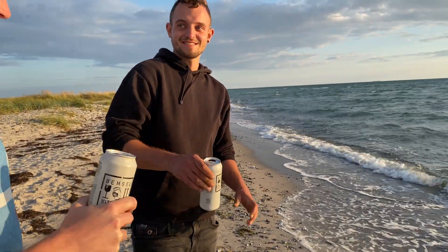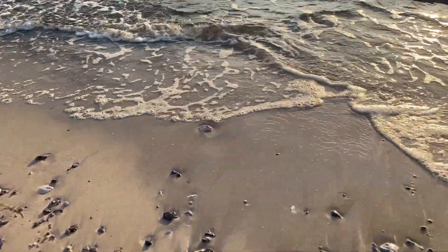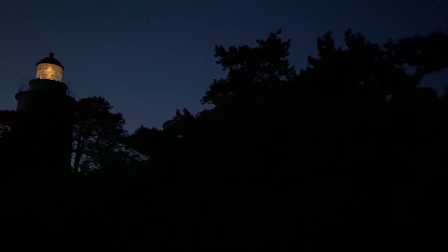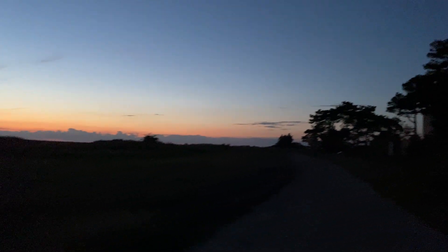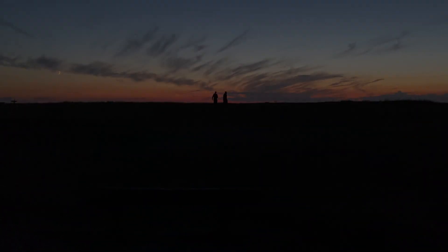Nach sehr harten Arbeitswochen ist es somit ein schönes Gefühl, das erste Mal auf den Urlaub anzustoßen und den Ertrag der vielen Mühe bei einem Sonnenuntergang zu genießen. Wir sind gespannt, wie weit wir kommen.